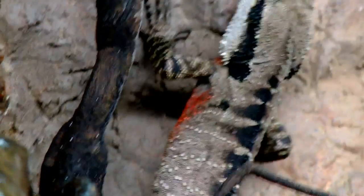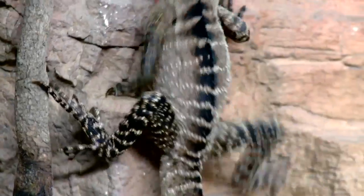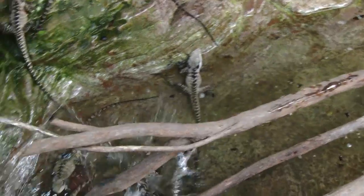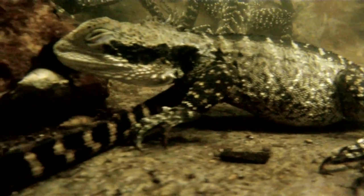When water dragons aren't sunbathing, they can be very animated — scaling the banks, climbing in the trees, or leaping off into the water. They'll sit on the bottom of the pond and hold their breath longer than you can to hide from any predators like snakes and birds.